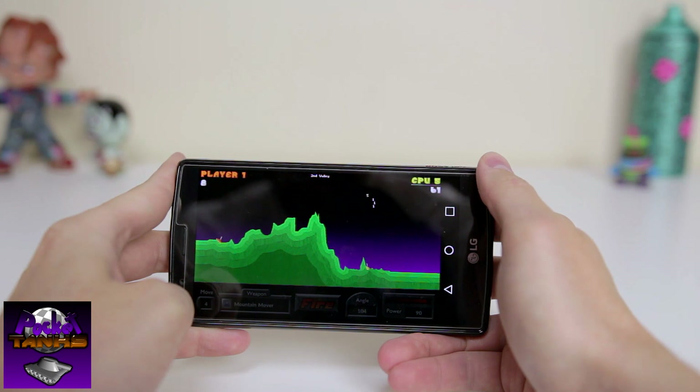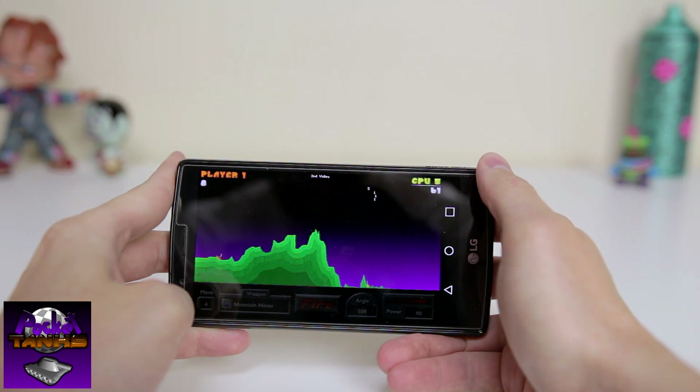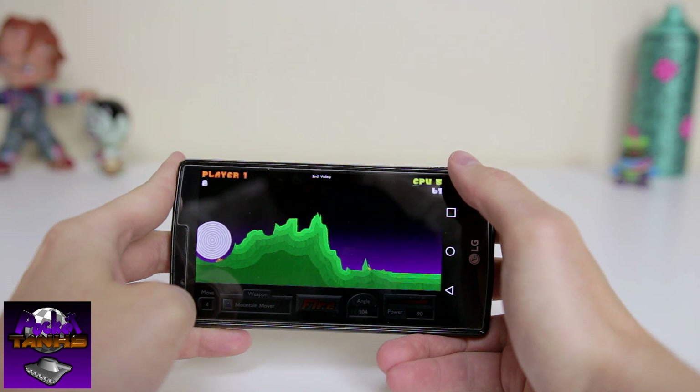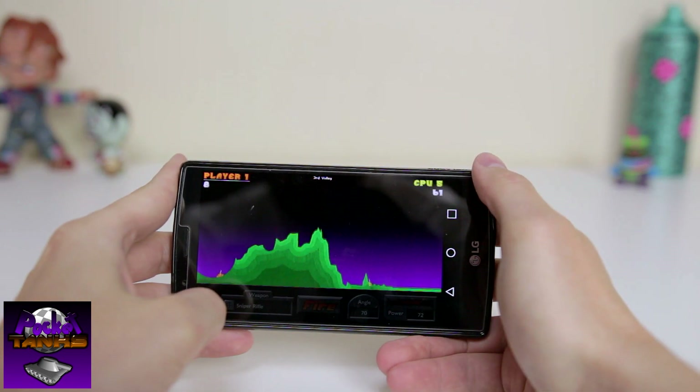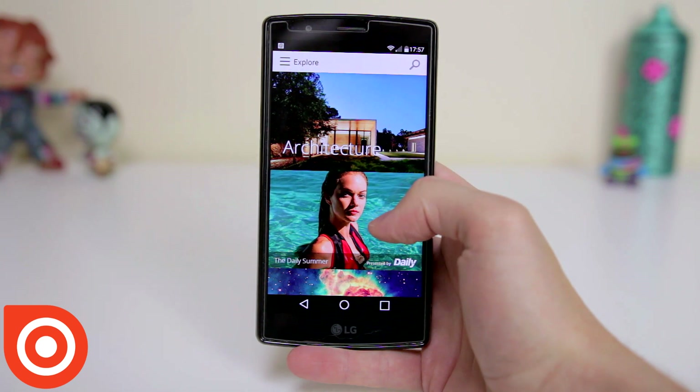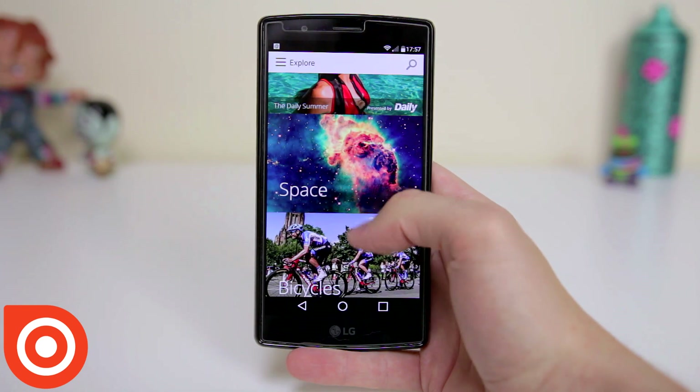Basically the aim of the game is to score more points than the other tank, and to do this you have to gauge the angle and power, then fire your projectile of choice. With the sweet 2D graphics and simple sounds, this is definitely a little piece of nostalgia worth downloading.